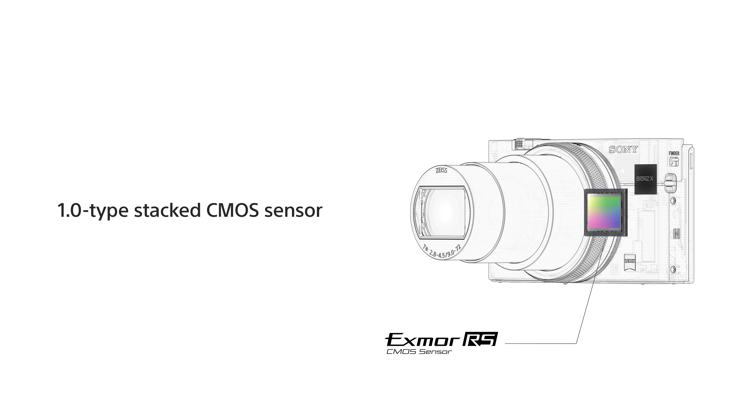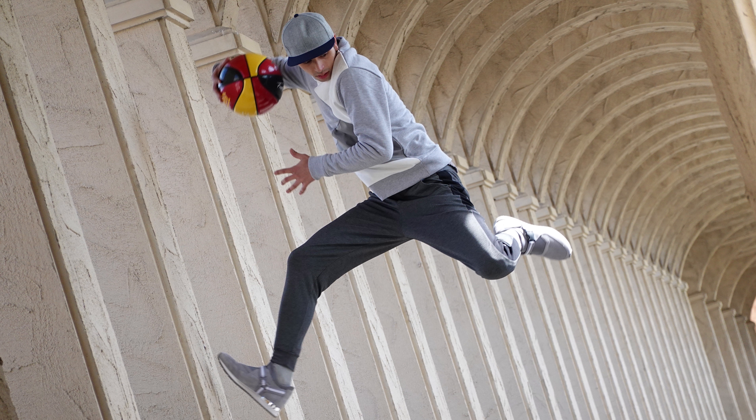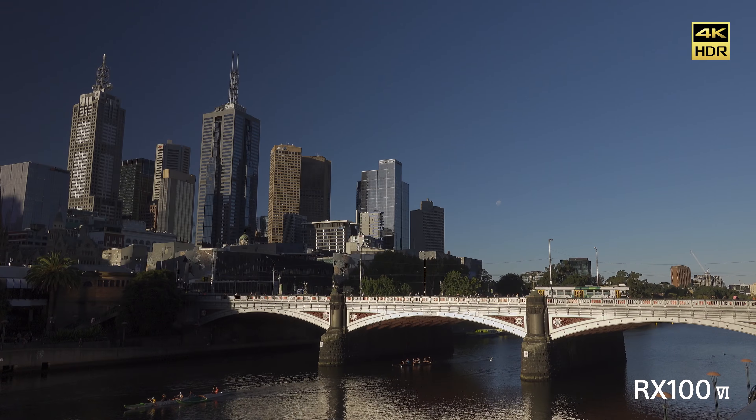Similar to the past few RX100 cameras, the RX100 Mark VI also features a 20 megapixel one-inch sensor that can produce high-quality photos and stunning 4K videos. But what makes this camera unique is the impressive zoom capability, all while maintaining the high quality standard.